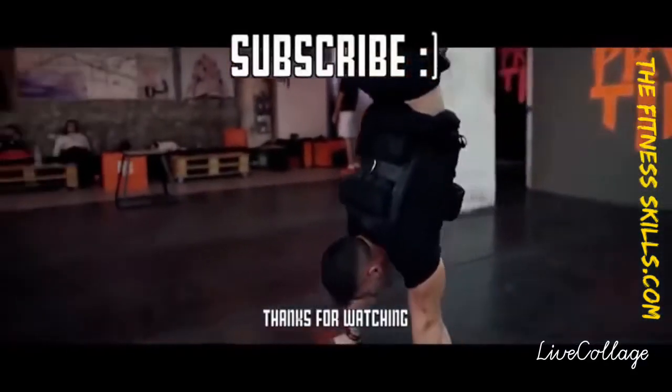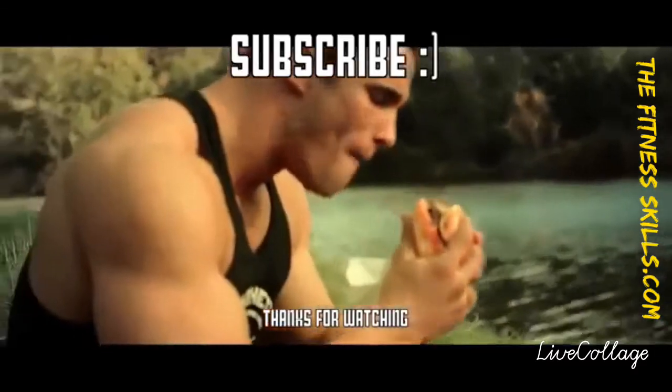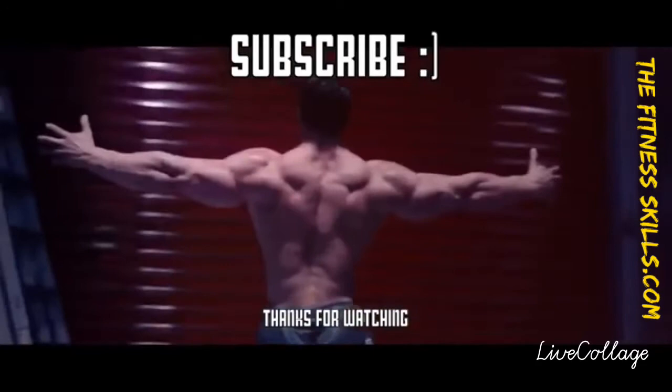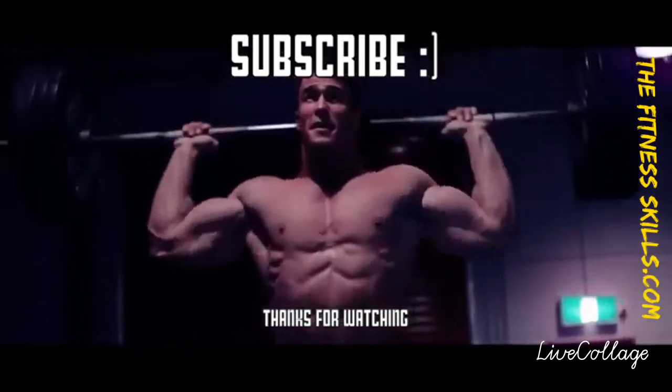Thank you for watching this week's episode of the Consumer Labs. We hope you enjoyed. If there's any protein powder that stood out to you, make sure to go check out the description for more information and a link to where you can purchase them down below. Like always, make sure you guys show your love — like, comment, and subscribe.